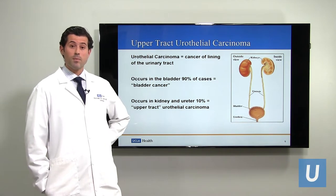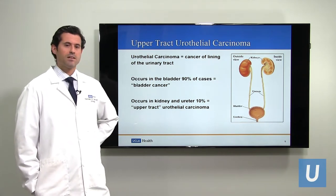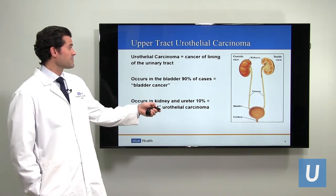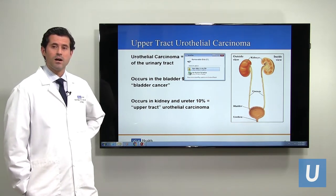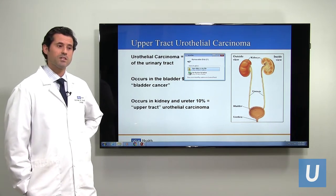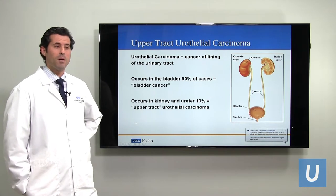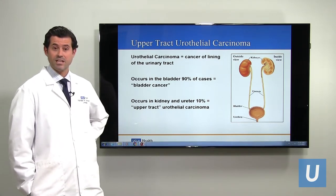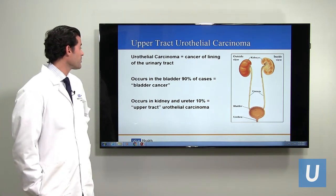Upper tract urothelial carcinoma is a cancer of the lining of the urinary tract. It's a cancer that can occur anywhere from the top of the kidneys all the way down through the bladder and the urethra. This most commonly occurs in the bladder, where it's known as bladder cancer. But in rare cases — about 10% of cases — it can occur in the upper urinary tract, in the kidneys or the ureters, and in those cases it's called upper tract urothelial carcinoma.